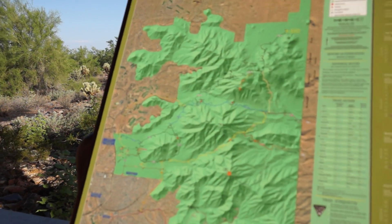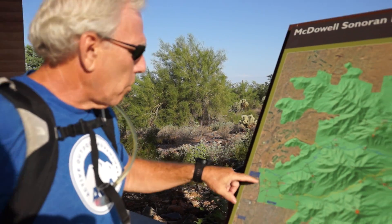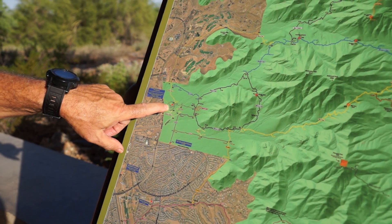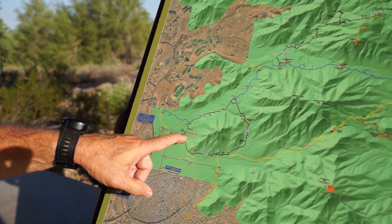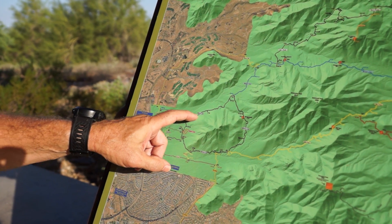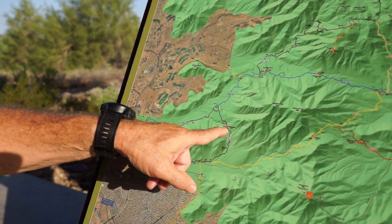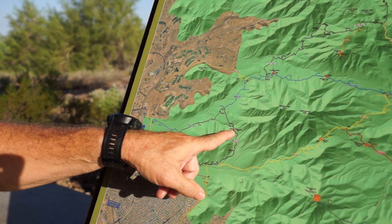So maybe you can show us on the map, which is next to you, what tour we will do today. Sure. So today we're going to do the Gateway Loop Tour. We're right here at the trailhead on the map — it's kind of a popsicle stick view. We're going to hike out about a half a mile, then we're going to go to the left, and this will be a steady grade up to what we call the saddle, the Gateway Saddle. At this point we'll be 625 feet of elevation that we've gained.